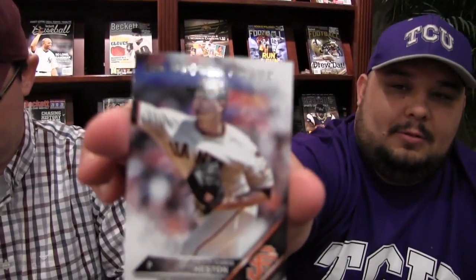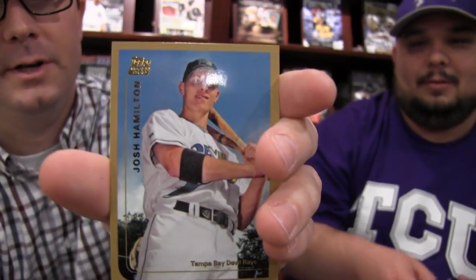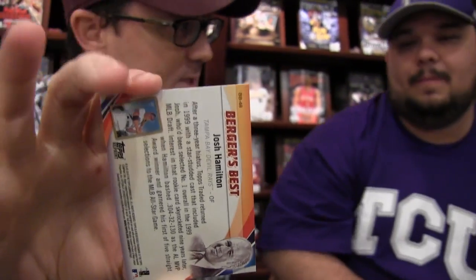I like these base cards. Chris Heston, Future Stars. Hank Aaron, action. And here's a '99 Topps Traded kind of vintage reprint — not vintage, but Burger's Best insert. Kind of a reprint of famous Topps cards.